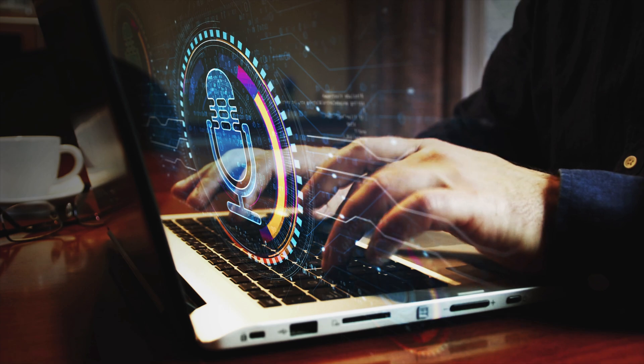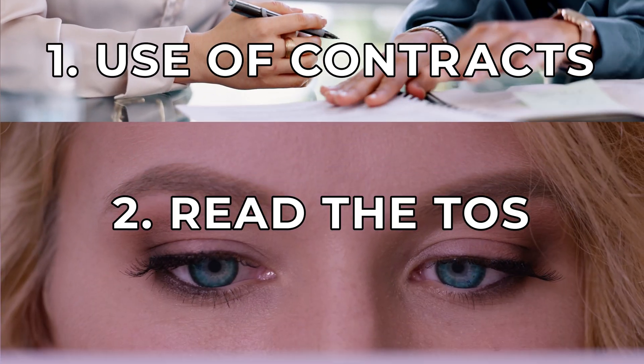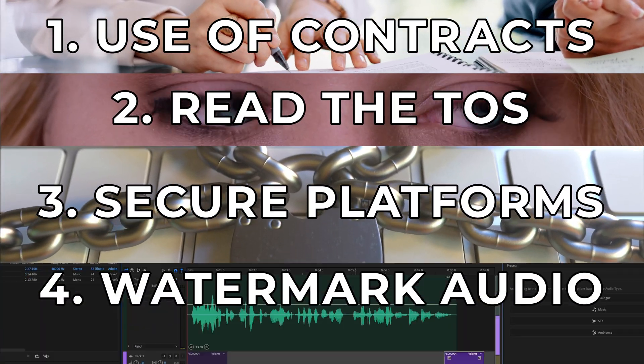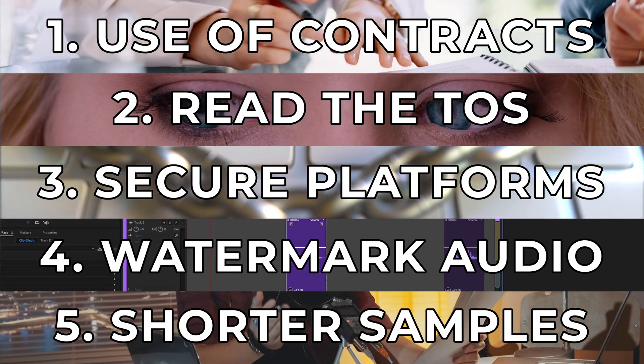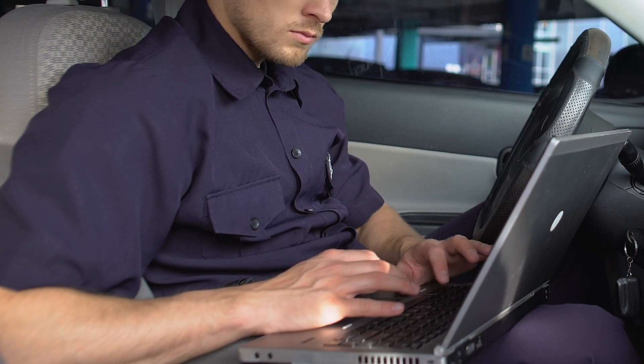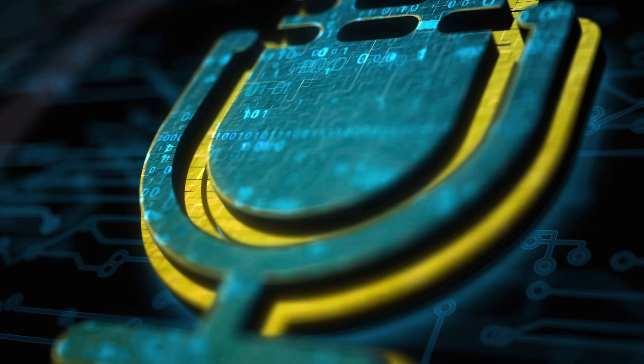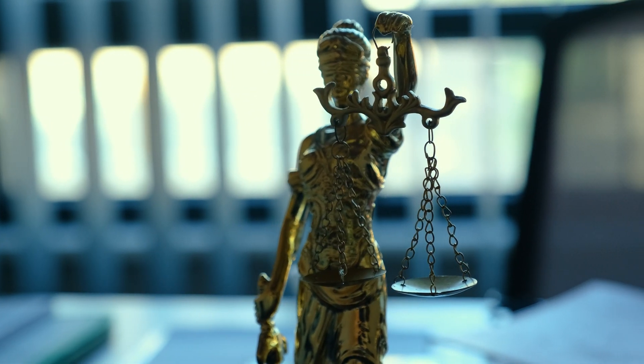Right now, our best shot is to make our demos and reels as unappealing to thieves as possible whilst not putting off legitimate customers — that's definitely a challenge. Technology is likely to help us protect our voices in the future, but for now, ensuring the use of contracts, reading the terms of service, using secure platforms, watermarking auditions, and keeping total public audio to a minimum will help deter criminals from cloning you when there are easier targets. This doesn't mean any of us should be satisfied with the current situation — the AI voiceover and cloning apps need to do more to prevent unauthorized and unethical cloning, because it's clear that laws and regulations need to catch up fast. So let's keep the pressure on.